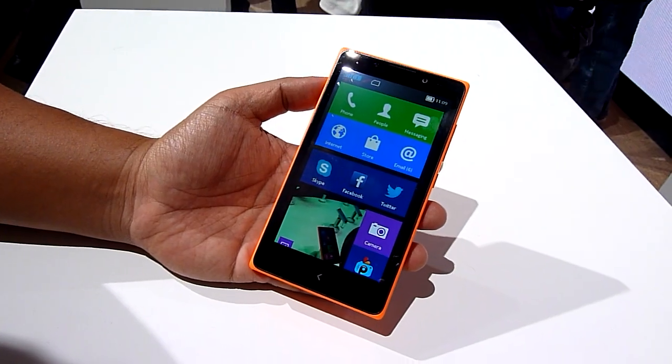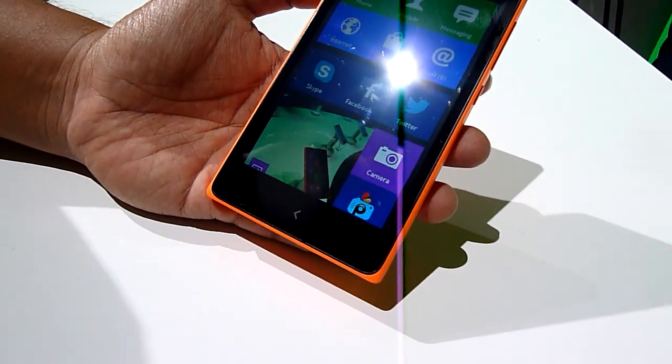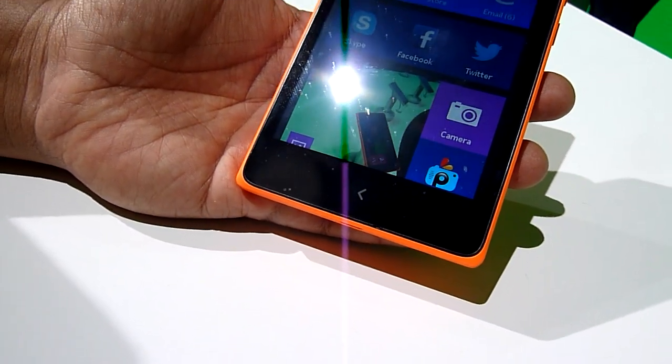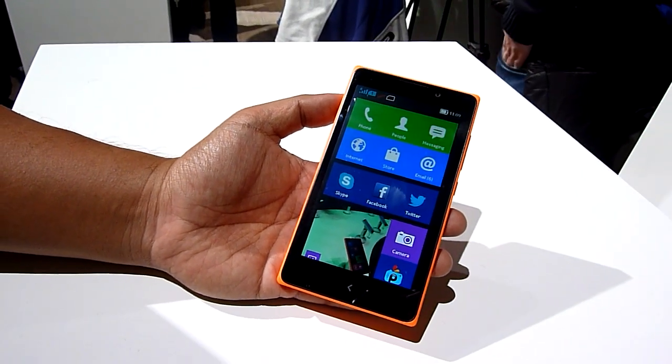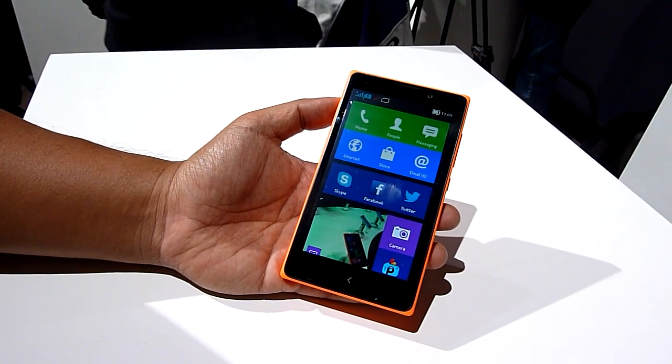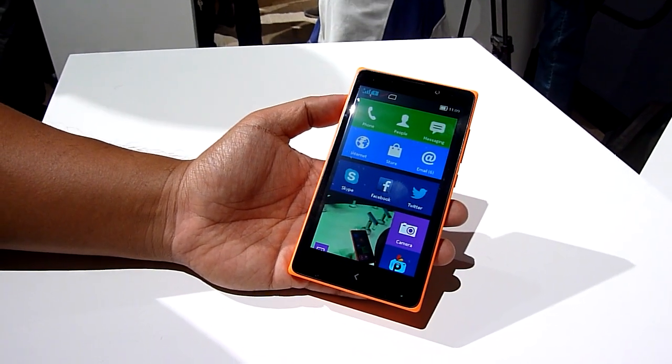In terms of specifications, the XL comes with a 5-inch WVGA display, 768 MB of RAM, a 1 GHz dual-core processor, and 4 GB of on-board storage. The storage is expandable with a microSD card and you have free cloud storage with 7 GB.